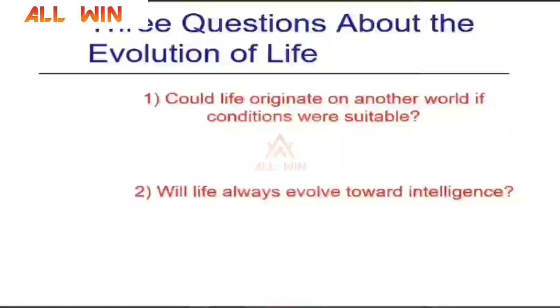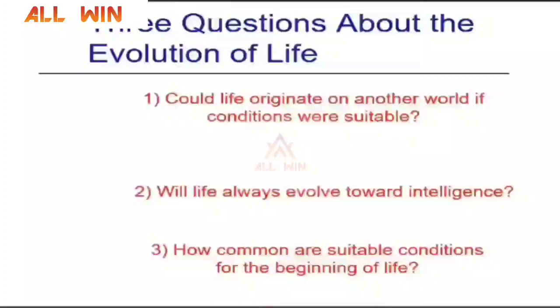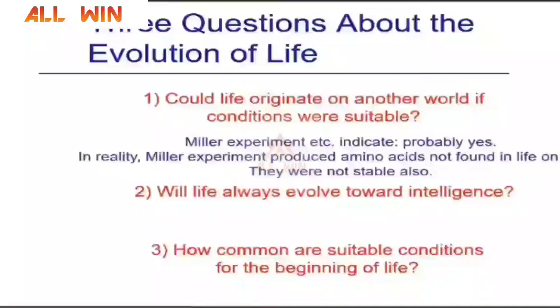Will life elsewhere have intelligence, and will they have super intelligence or more knowledge than us? How common are suitable conditions for the beginning of life? According to the Urey-Miller experiment, they were successful in creating some amino acids, but those amino acids were not found in life on planet Earth and were not stable. So that is a bigger discussion. But they were successful in forming some kind of amino acids.